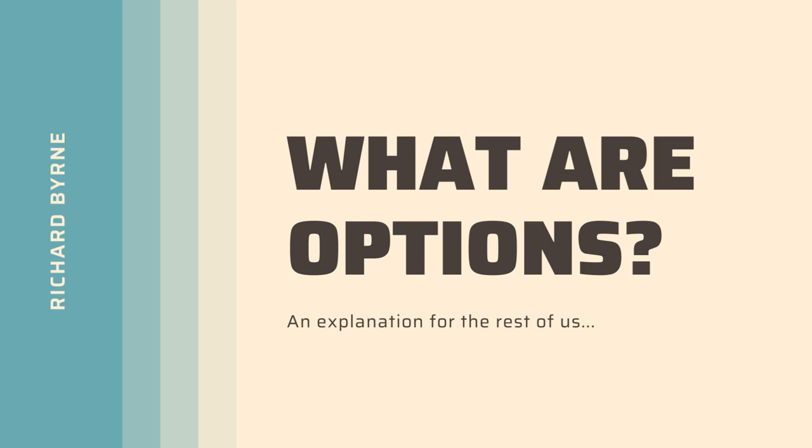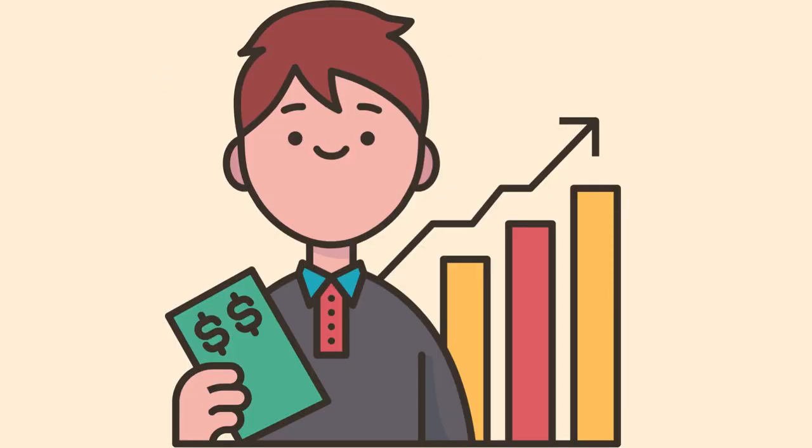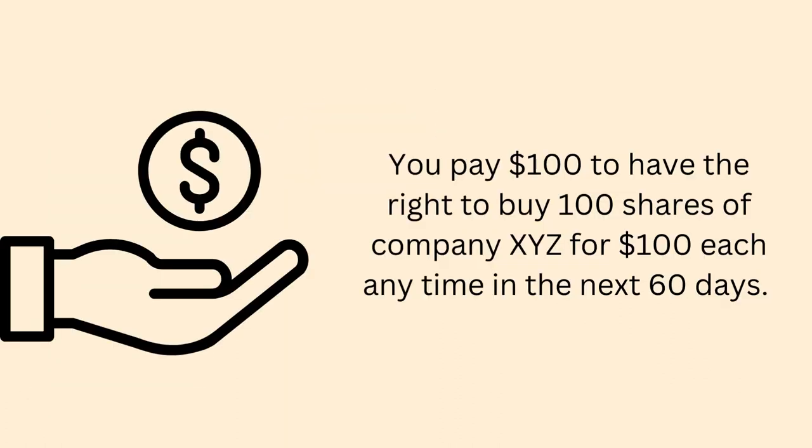What are options? An explanation for those of us who aren't bankers. Options are stock options. Owning stock is owning a share or a small piece of a company, and when the company's value increases, the value of your stock increases. An option gives you the right to buy or sell a specific stock at a specific price, even if you don't currently own that stock.